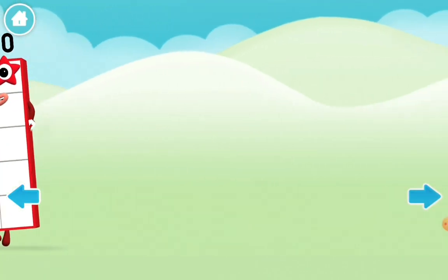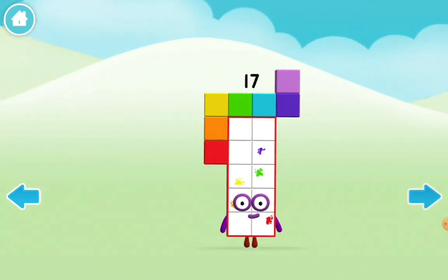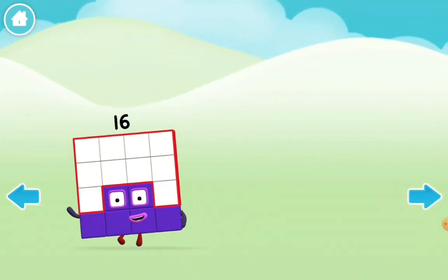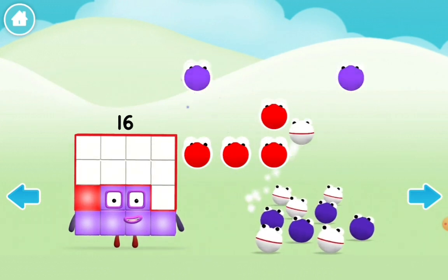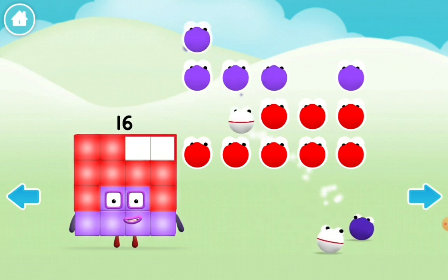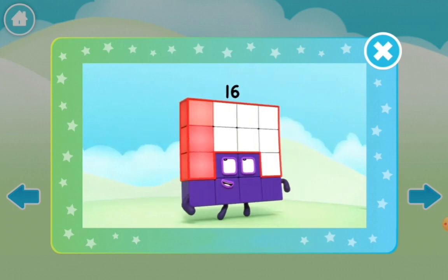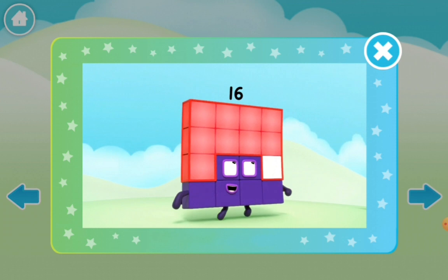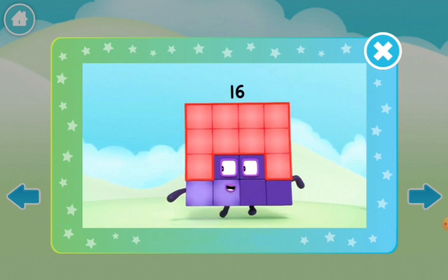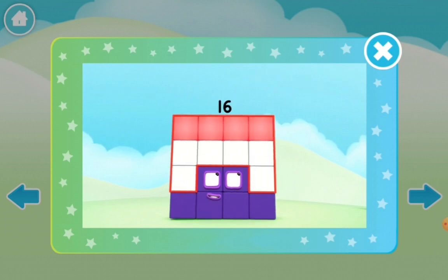And the final square in the Numberblocks is number block 16! So let's count her: one, two, three, four, five, six, seven, eight, nine, ten, eleven, twelve, thirteen, fourteen, fifteen, sixteen. I am 16!